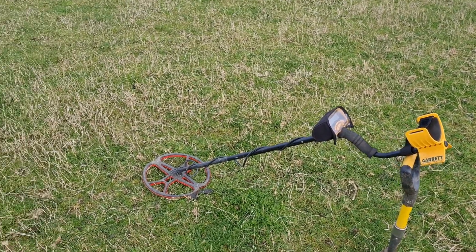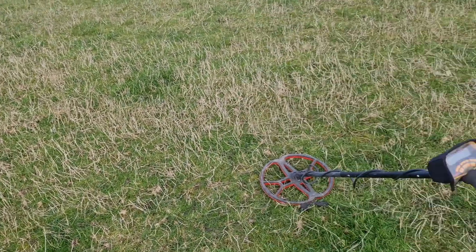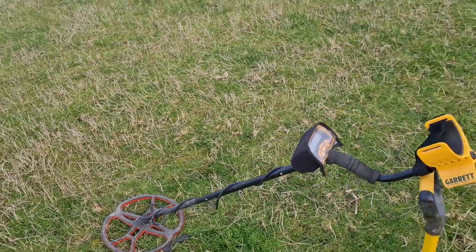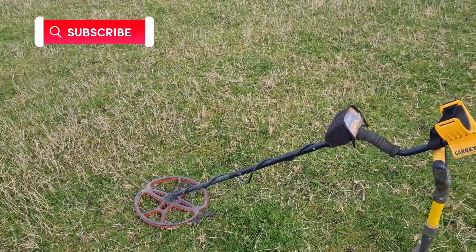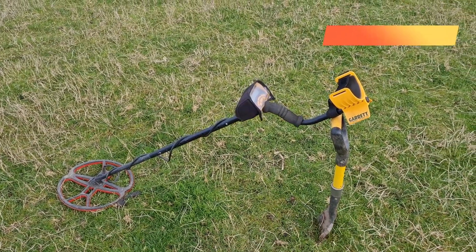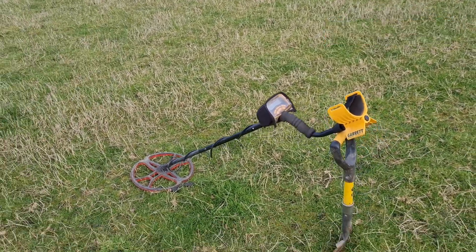Welcome back to another one. We're on the fields of Scotland again, metal detecting with the Garrett Ace 250 and the Nell Tornado coil. We're mixing it up this week — I've got plenty of videos to come, still with the harvester footage, but since we're on these new permissions, I thought we'd just throw a couple of these in and mix it up a little bit for you guys. If this is the kind of thing you like, please feel free to like, subscribe, and hit the notification bell so you don't miss any others. Let's just jump into it.